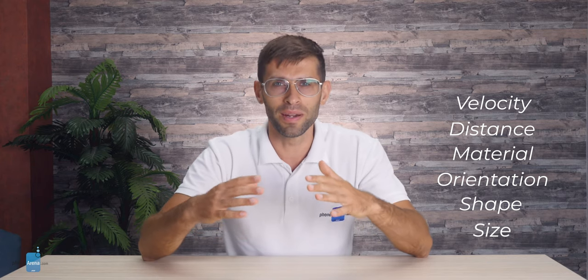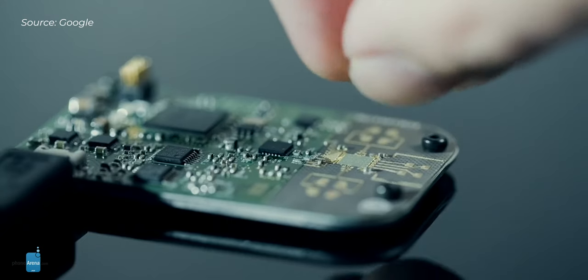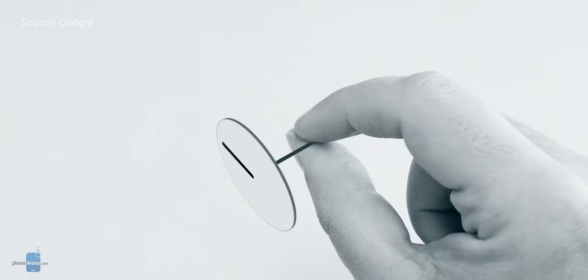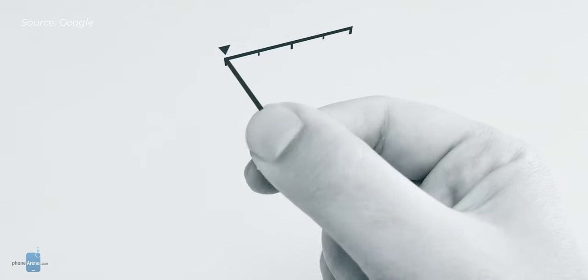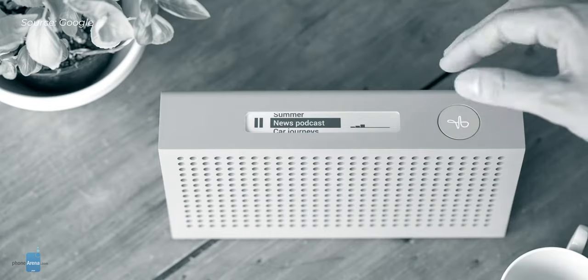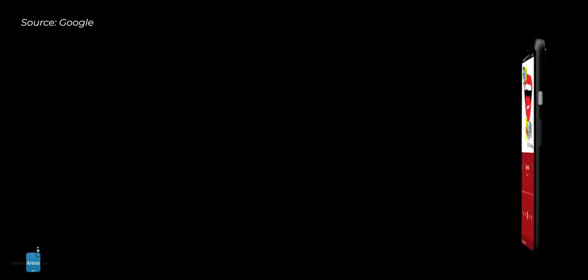And if this sounds terribly complex, it is because it kind of is. Put simply, this radar is able to capture much more data about gestures and movements than a typical 3D camera can, and it is far more precise. This precision allows for a brand new kind of gesture navigation that doesn't even require you touching a screen, and because Soli is a radar, it works both during the day and at night.